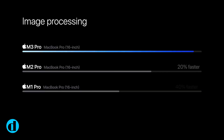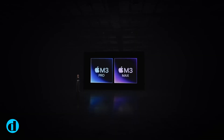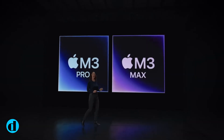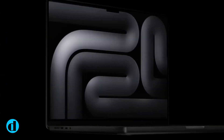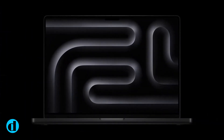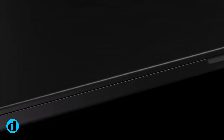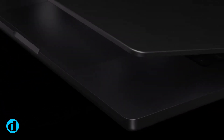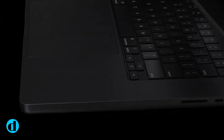The first batch of Macs featuring M3 Silicon is expected to arrive later this year and will be used in the redesigned MacBook Air and iMac. The M3 Pro and M3 Max CPUs are slated to be used in the next-generation 14-inch and 16-inch MacBook Pro models, which are expected to be released next year. The Mac Mini may strive for an M3 Pro version, while the Mac Studio may begin with the M3 Max Silicon.